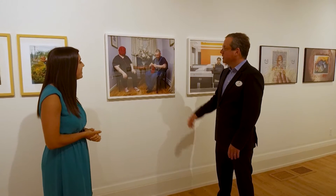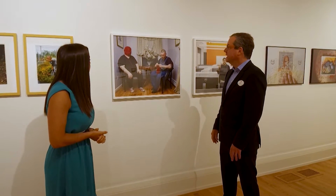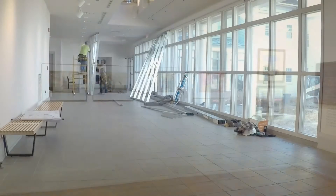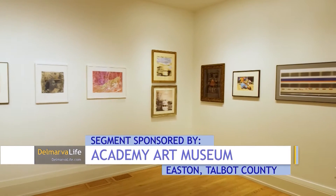Ben Simons is the museum's director. He says this major renovation is the result of a capital campaign. It really reads as a modern contemporary museum, but honoring the traditions of the academy and its historic past.